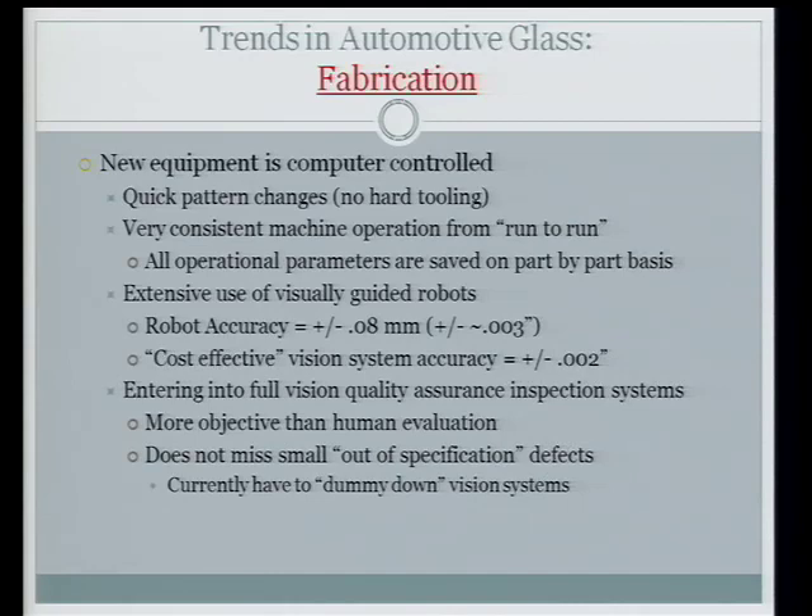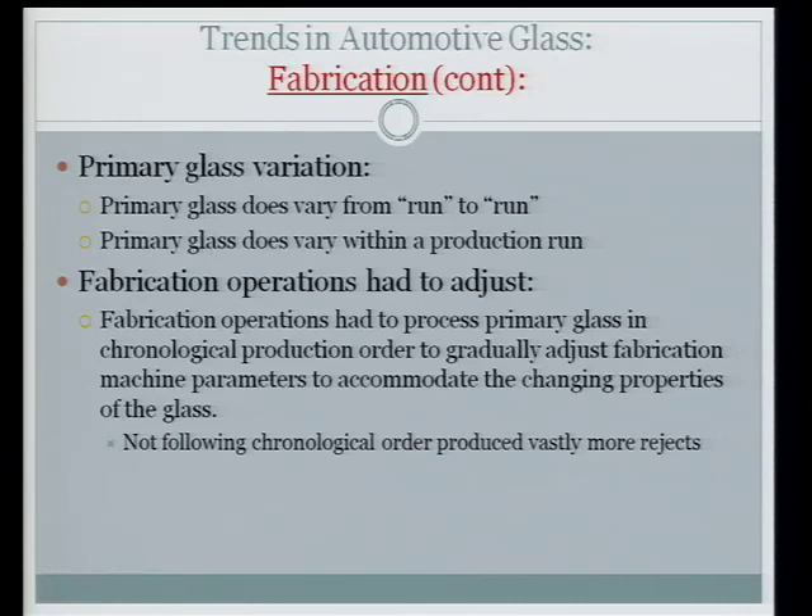We use primarily Fanuc robots. The last batch I installed were accurate down to 0.08 millimeters, which is roughly 3 thousandths of an inch, and the glass positioning tolerance right now is around 60 thousandths. So we've got room before auto manufacturers tighten that up. Cost-effective vision systems can see down to two thousandths of an inch — a $2,500 camera and software can get you there. The higher-end systems cost around $10,000 but the CCD chip is so large you almost need a Cray computer to crunch the numbers within a 10 to 11 second cycle time to decide whether to pitch or save the glass.